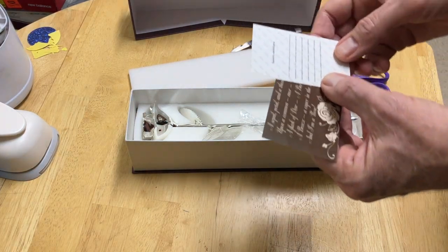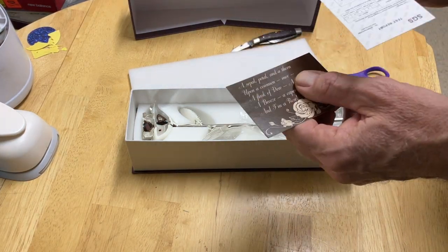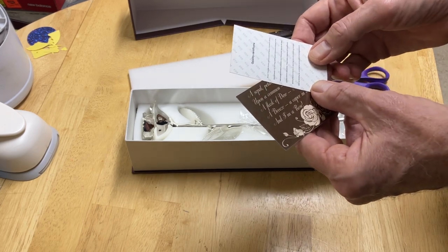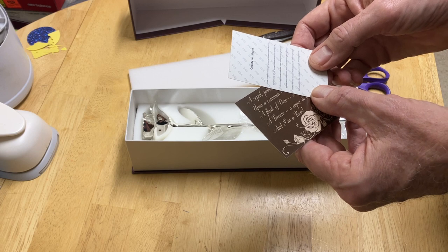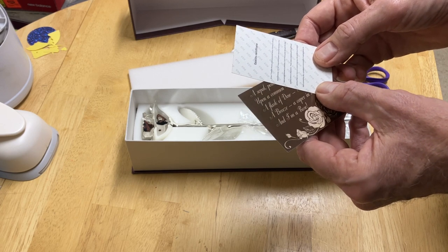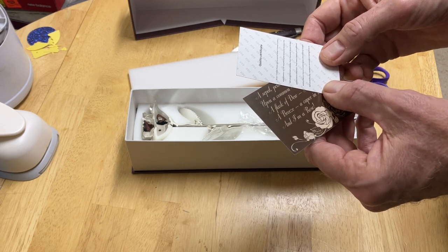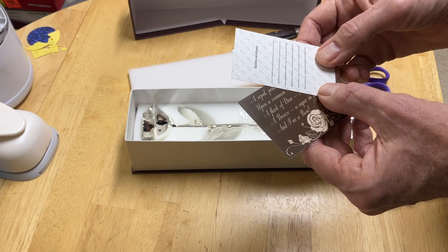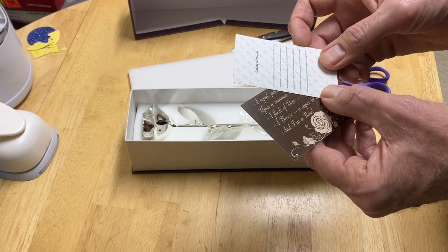Well, supposedly this is a real flower. I'm not sure I'm buying it. The quality certificate says silver-trimmed roses are lacquered roses trimmed in silver, approximately 10 to 12 inches long, with two green lacquered leaves on the stem, also trimmed in pure silver. Each rose goes through 65 steps processed before completion.